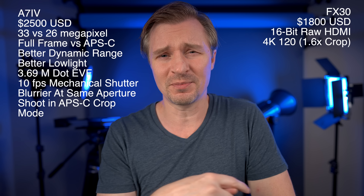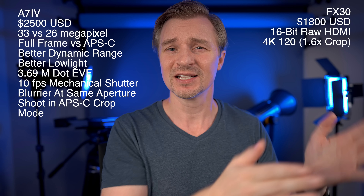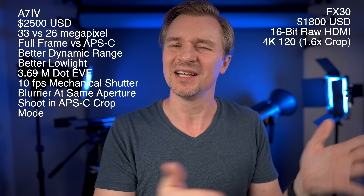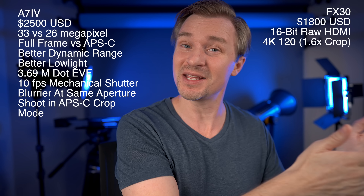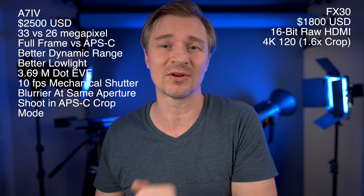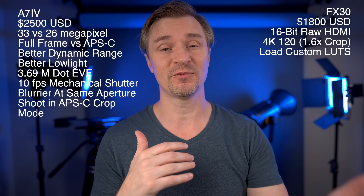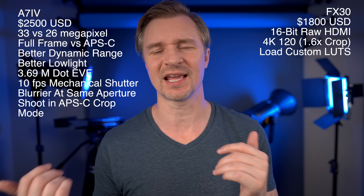I do wish they would let you do a one-to-one pixel readout ratio for all modes — 4K 24, 30, 60 — so that if you wanted to switch into 4K 120 on the same lens without changing your field of view, you could always do that by starting in crop mode. One of the compelling reasons to get a full frame Sony is the APS-C crop mode, and since they can clearly do a one-to-one readout for 4K 120, they should just offer that option for other modes too. The FX30 also has the ability to load custom LUTs, which is fantastic — I like using the Leaming LUT and haven't been able to load it onto any of my Sony cameras before.